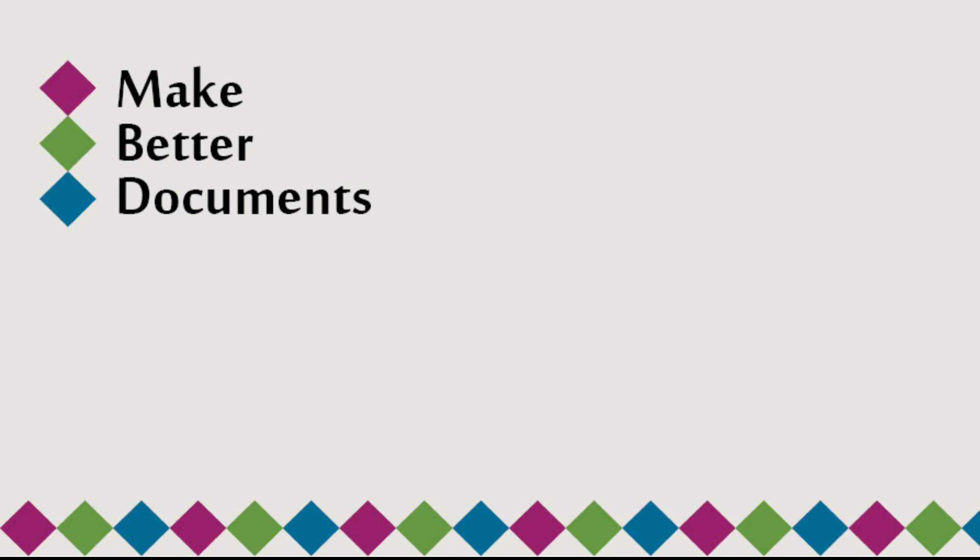Don't forget to like and subscribe if you liked this video. Make Better Documents — making the world a more beautiful place, one document at a time.